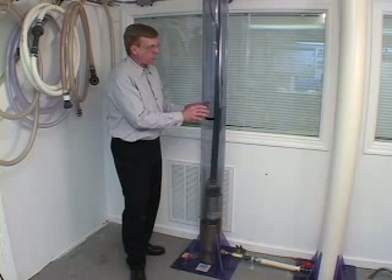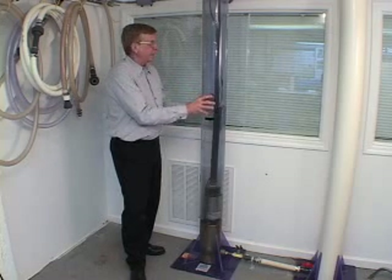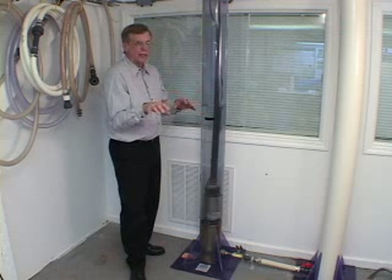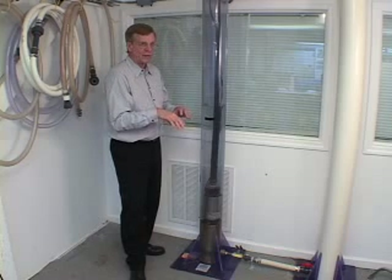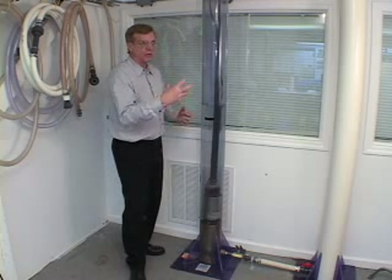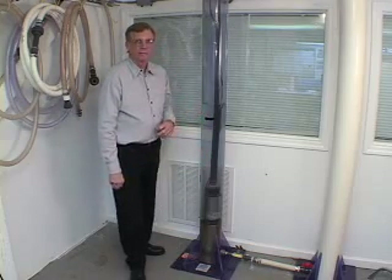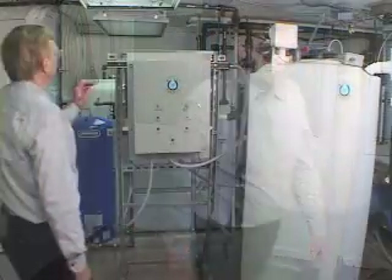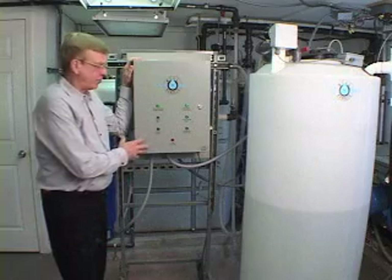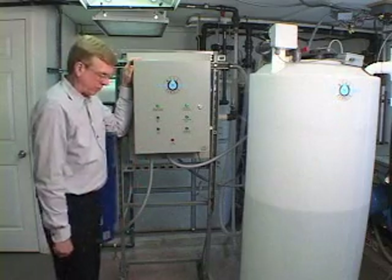So let me show you how a Well Manager can take a well like this and manage it in a way that can give you water all day long and allow you to live a normal life like anybody else. Let's walk over to the Well Manager panel and I'll show you how we control the pump in this well so we don't run out of water. Now we're in the house at the brains of the Well Manager system. Let's talk about what you have now and why it's different than the Well Manager system.